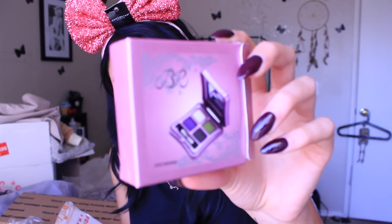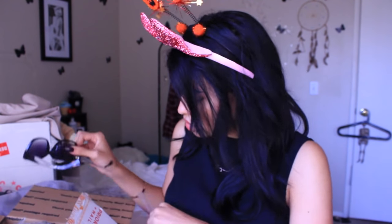This is an eyeshadow palette with some darker colors — I'm too lazy to open it, just look at that packaging. These are some sunglasses. I love sunglasses — I'm always getting more because I lose them very easily. These are a more square frame, which I don't really have, and they're clear on the sides, which I thought was really cool. It looks like they're floating.